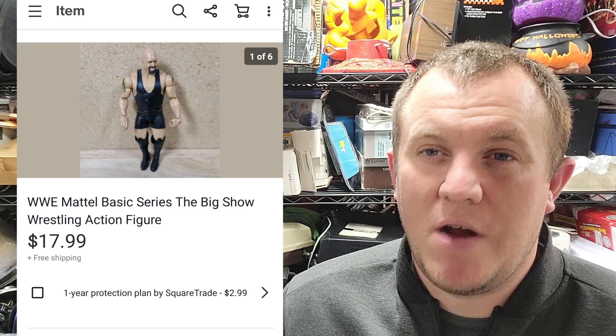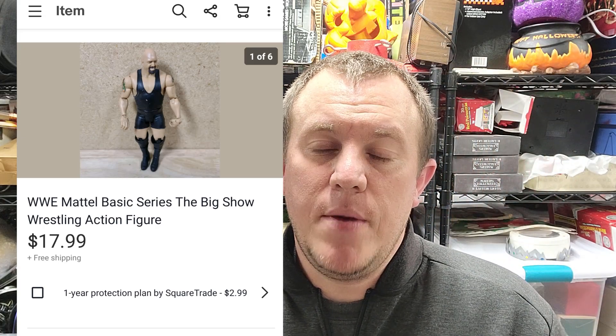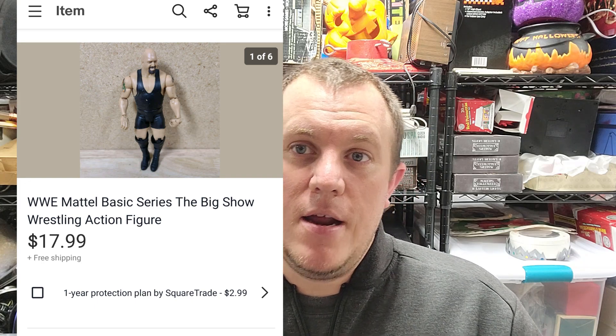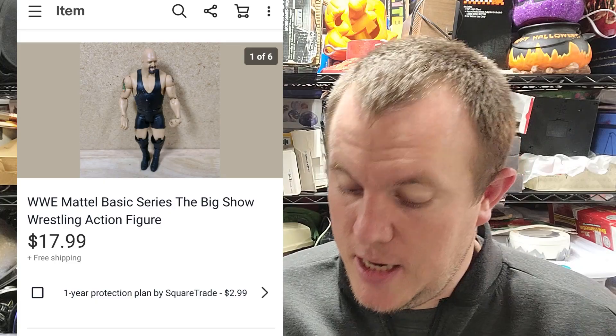A big show wrestling figure — I had a bunch of these from a storage unit buy. He's not in perfect shape but you'll see him on the screen. I'm not really an expert on wrestling figure lines, but that one ended up selling for $18 shipped. All I do is put a little bubble wrap on it, throw it into a bubble mailer, and it's good to go.